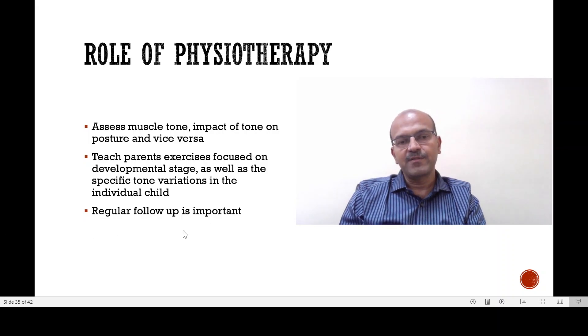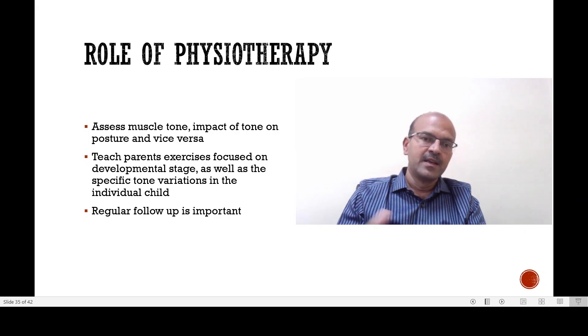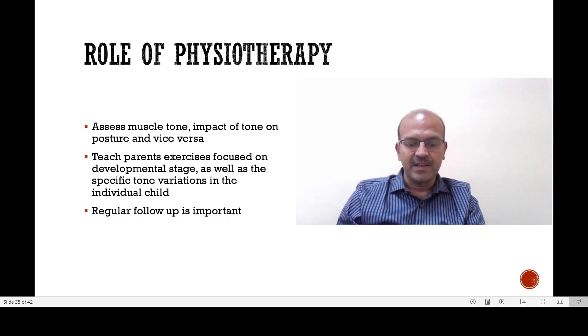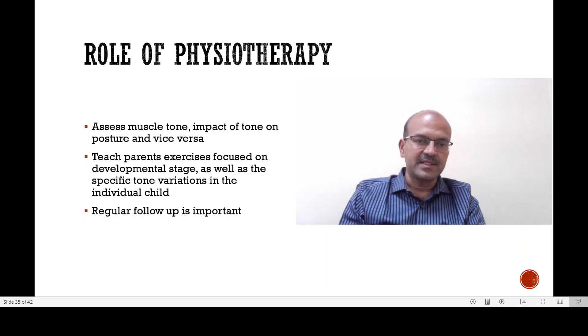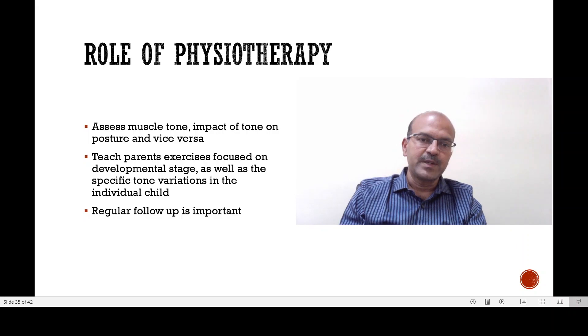Regular follow-up is important so they can monitor and progress to the next stage of exercise. Different schools of thought exist in physiotherapy — we have the Bobath technique and various others. Each physiotherapy center may be expert in certain aspects, and the approach may be adapted to the baby's needs.